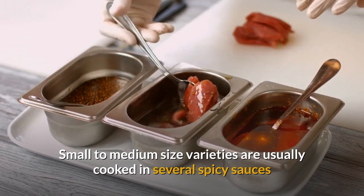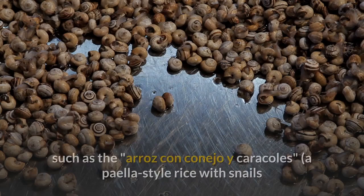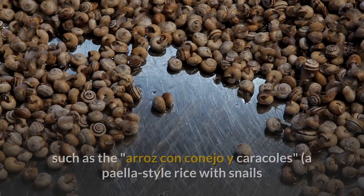Small to medium-sized varieties are usually cooked in several spicy sauces or even in soups, while the bigger ones may be reserved for other dishes, such as the Arroz con canijo y caracols, a paella-style rice with snails and rabbit meat, very popular in the inner regions of southeastern Spain. Thank you for watching Stories by AI.